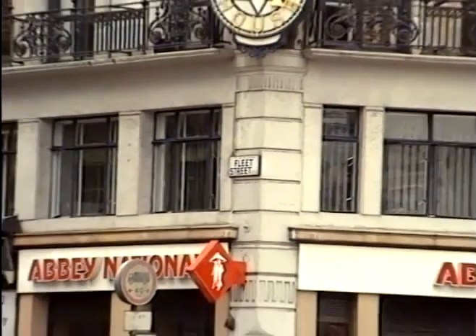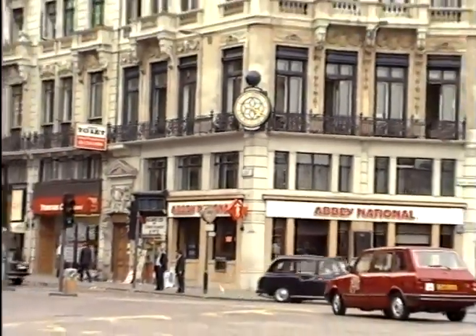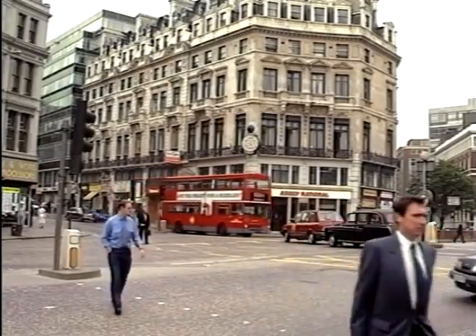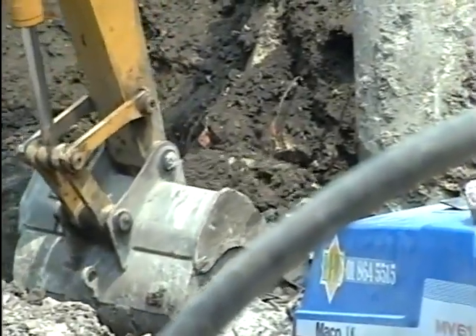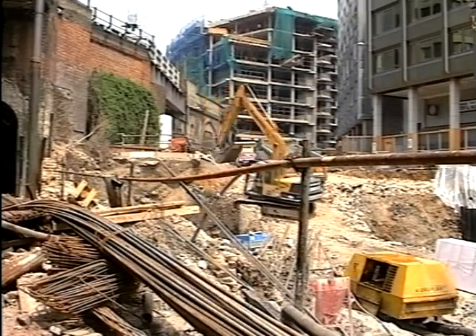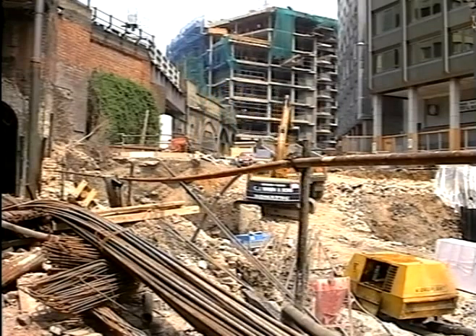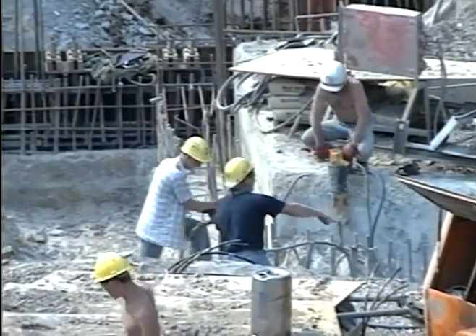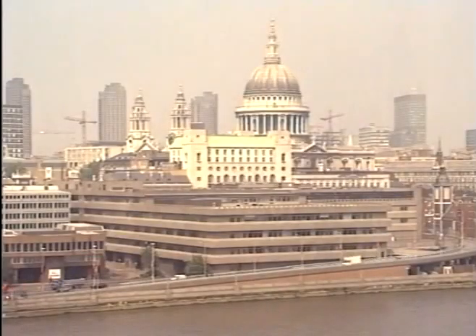Since its origins before the Romans, London has grown and changed continually, with the ruins of old buildings forming the foundations of new ones. Yet today, with new demands for modern offices and buildings which make more effective use of all available space, the rate of this change has increased dramatically, and the city is changing as never before.